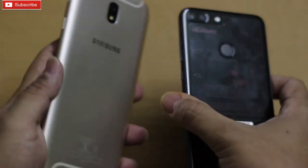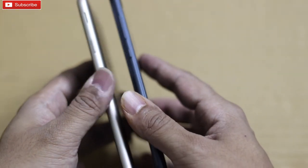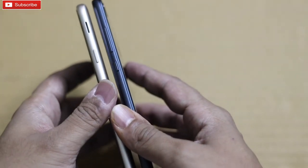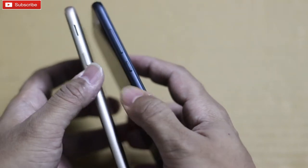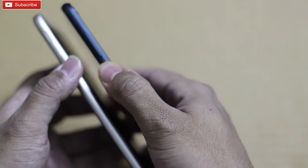As you can see, I have both the phones. Without wasting much time, let me give you the size comparison. As you can see the thickness of both the phones — Honor 9 Lite is quite thin compared to J7 Pro. So let me quickly boot up both the phones and see which one boots up first.